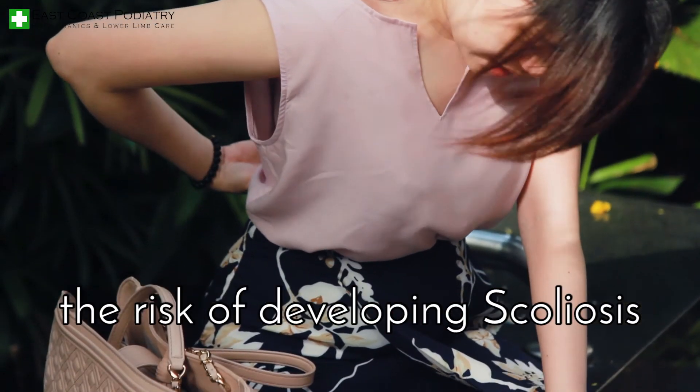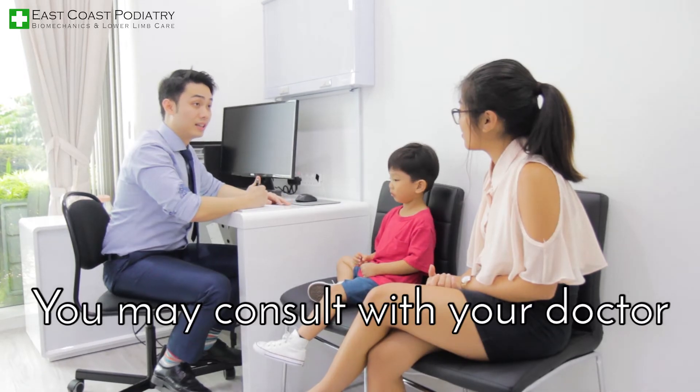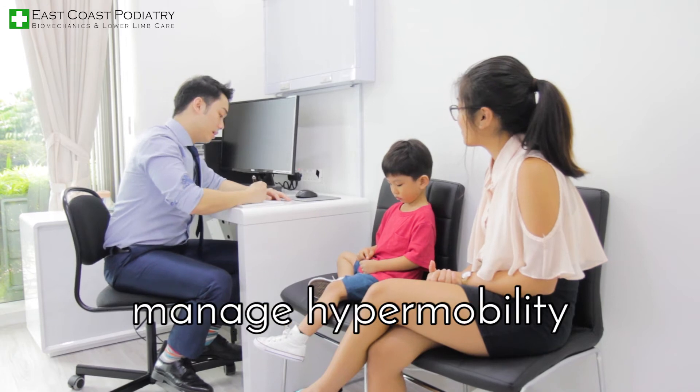Hypermobility can also increase the risk of developing scoliosis or having generalized aches and pains. You may consult with your doctor on ways to conservatively manage hypermobility.